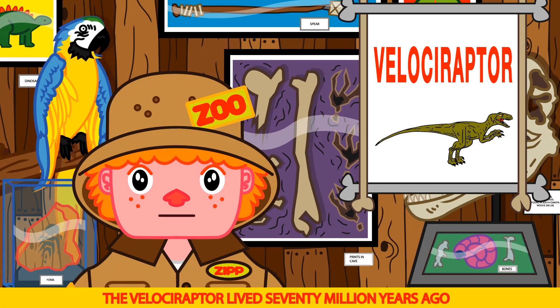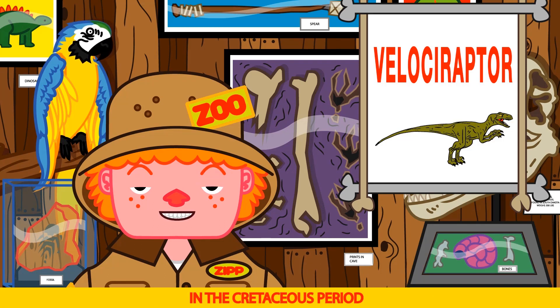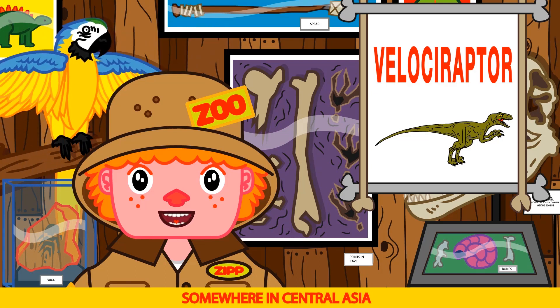The Velociraptor lived 70 million years ago, in the Cretaceous period, somewhere in Central Asia.